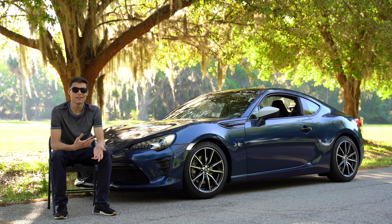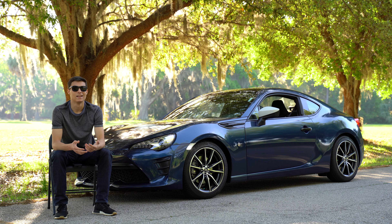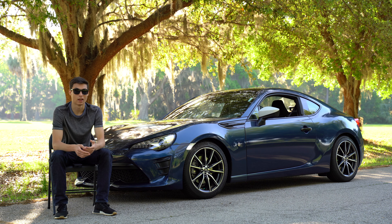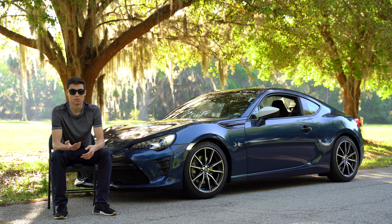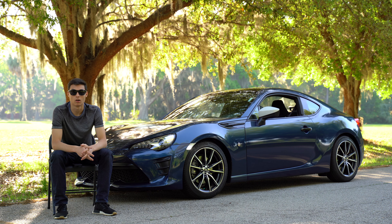Now this can be seen as a downside — since so many people have this car, most mods have already been done. But I think it's awesome because if someone's already done a mod, you can ask them about it and get prior experience before you actually install it on your own car, which is pretty cool.